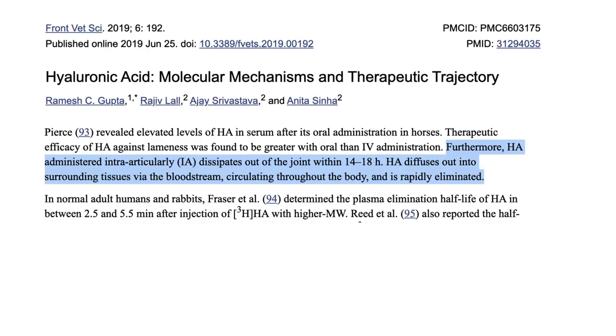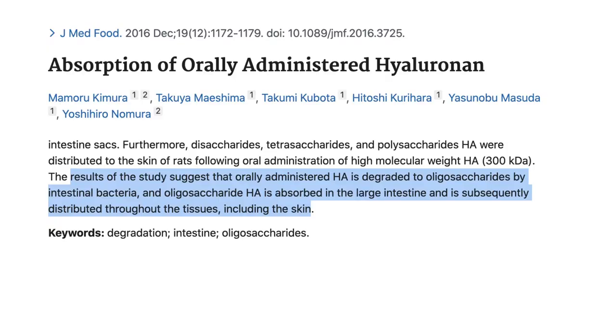Furthermore, when hyaluronic acid was injected into joints, it leaves within 14 to 18 hours, diffusing into the surrounding tissues via the bloodstream — so it's rapidly eliminated. Studies suggest that orally administered hyaluronic acid is first degraded into oligosaccharides by intestinal bacteria, and it's those oligosaccharide hyaluronic acid molecules that are absorbed in the large intestine and subsequently sent throughout the body's tissues, including the skin. So the great news is that our bodies have the mechanisms to absorb hyaluronic acid from our diet, and it does look like taking it as a supplement will actually have an effect.